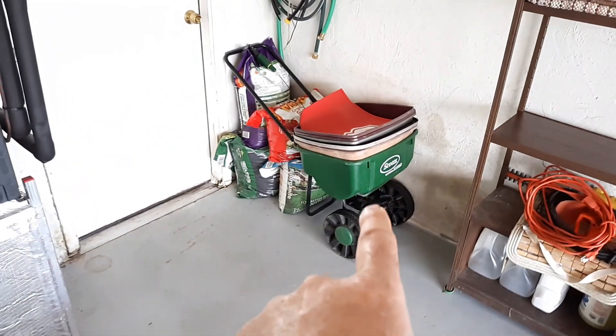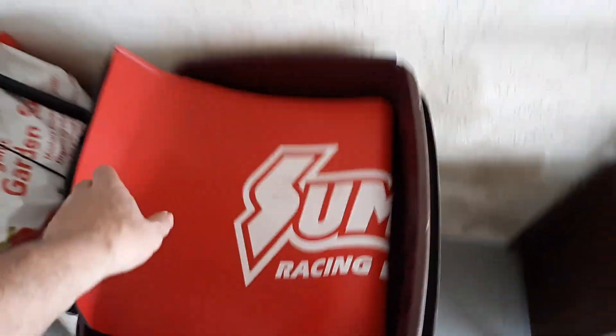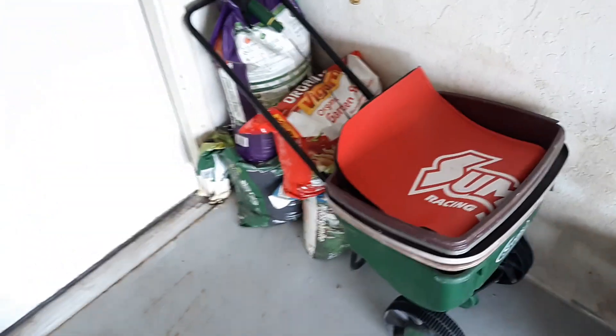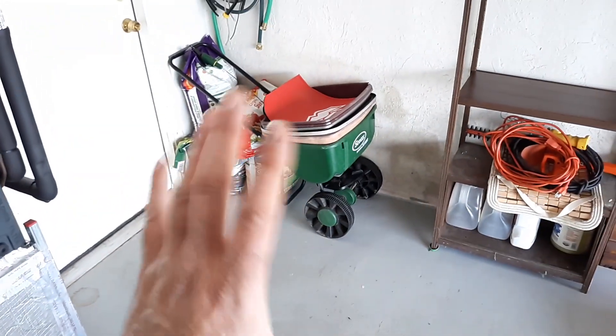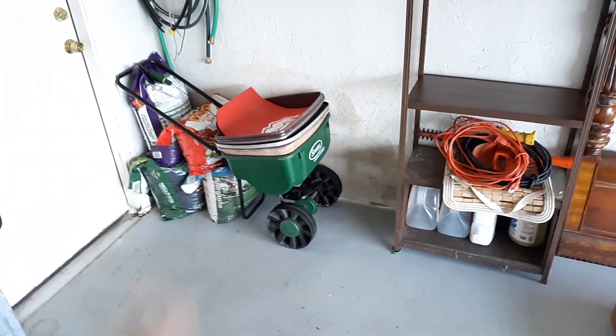I was able to get his fertilizer spreader back here in the corner. And check this out — he had a Summit Racing fender cover here in his bucket, in these pans. There's a Summit fender cover. I got the stuff put there, so that's out of the way now. I think that's going to be perfect right there — not spread out all over the place. We're looking pretty good here.